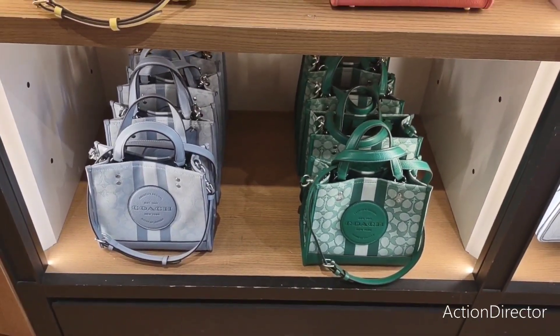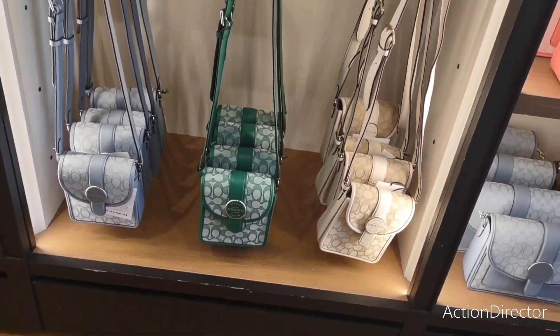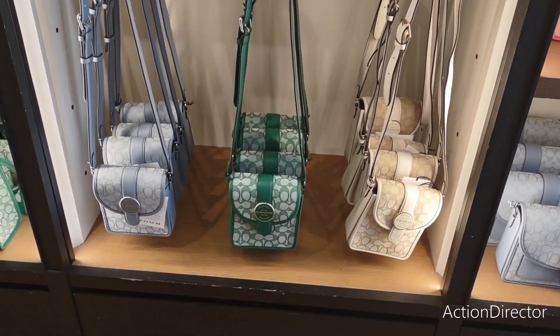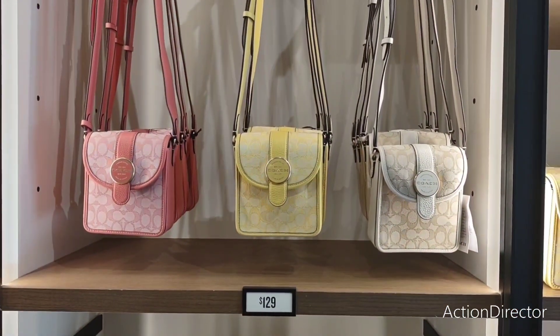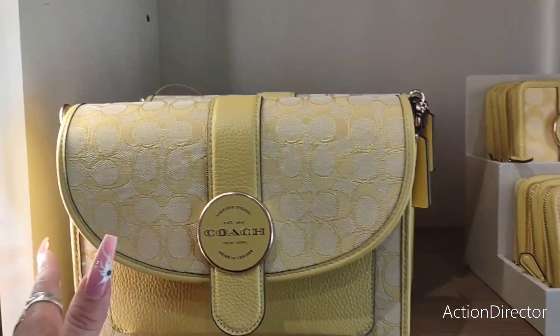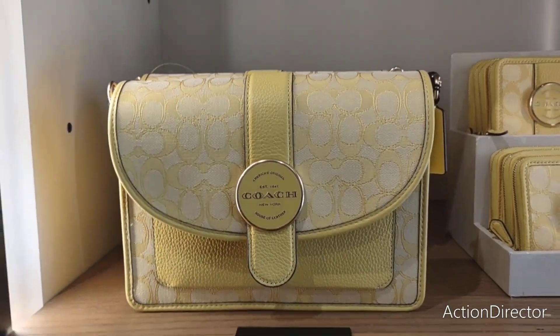And there's the one in green. These are only $129, and these are cute crossbodies, or you can wear them however you want. Definitely digging the blue, the green, the off-white, the yellow, the beige, and the pink. Now this is a gorgeous purse for $189. This is beautiful — that is gorgeous.